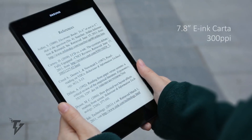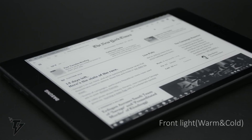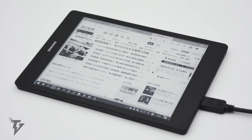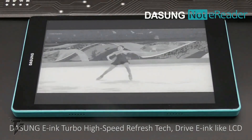It has 300 ppi high resolution, a cold and warm front light, a 5300 mAh battery, and a quad-core processor. It's the world's first ink mobile phone monitor, and literally mirrors your mobile phone.